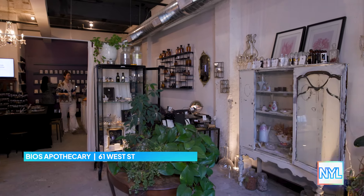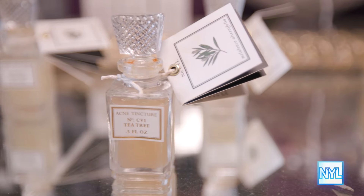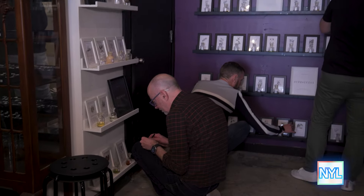So Michelle, kind of set the scene for us. Where are we right now? We are located in our Greenpoint showroom here in Brooklyn, New York. We're a Brooklyn-based perfumer and we specialize in natural perfumery. We have one of the most robust collections of natural perfume ingredients in the world.